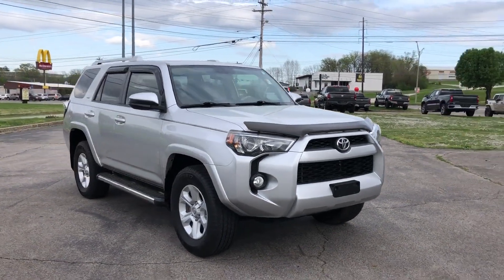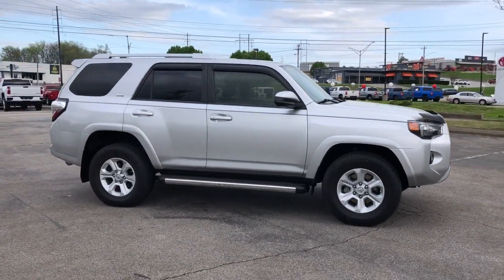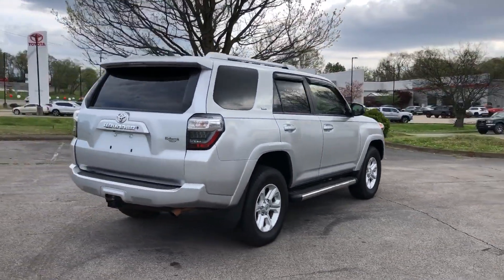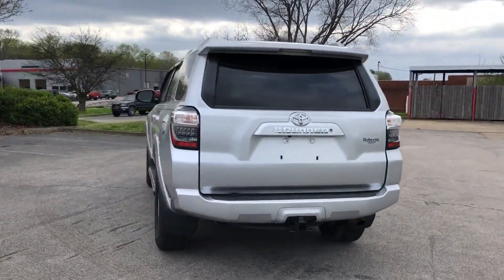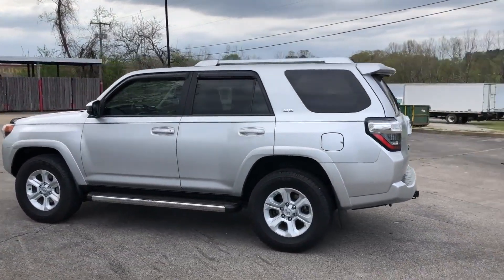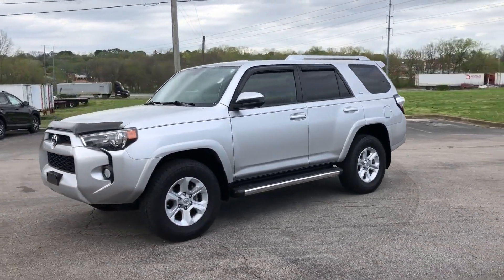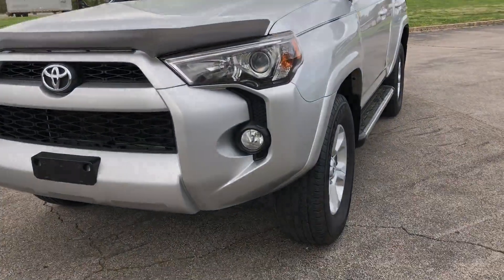2016 Toyota 4Runner. This SUV offers space as well as power and performance, designed with its driver and passengers in mind. Features include satellite radio, four-wheel drive, heated side view mirrors, backup camera, tinted windows, power driver seat, pass-through rear seat, Bluetooth, brake assist, rear spoiler, keyless entry, front bucket seats, steering wheel audio controls, engine immobilizer, and automatic headlights.